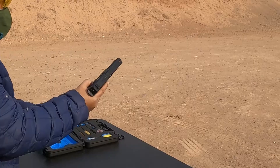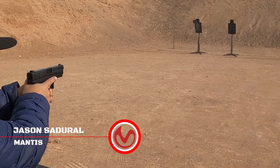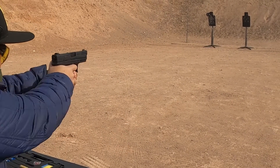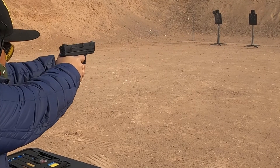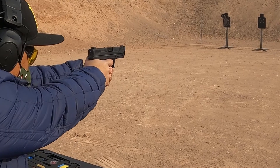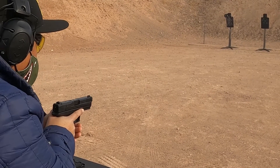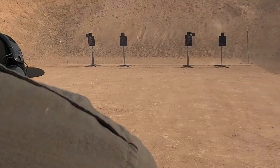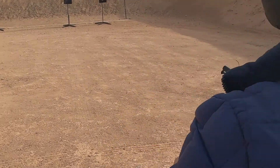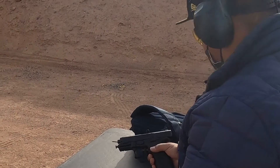That was very smooth — 'smooth' would be another word we'd hear a lot that day. Here, Jason is demonstrating one of the other really positive traits of the gun: its natural point coming out from a ready position. The retail on this is $399.